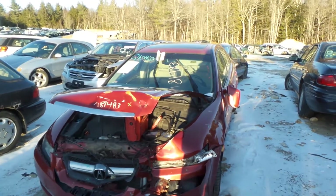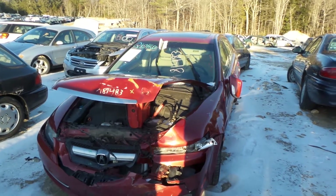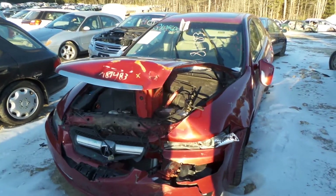Hi, it's Kyle with New England Auto & Truck Recyclers. Today we're parting out a 2007 Acura TL. Stock number is M81483. It has 97K on it.